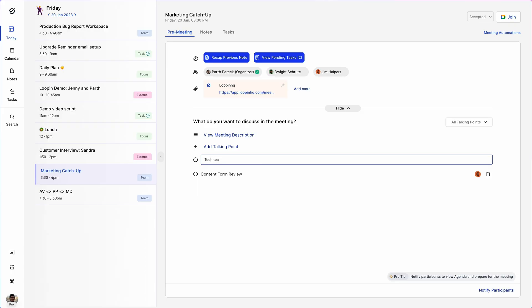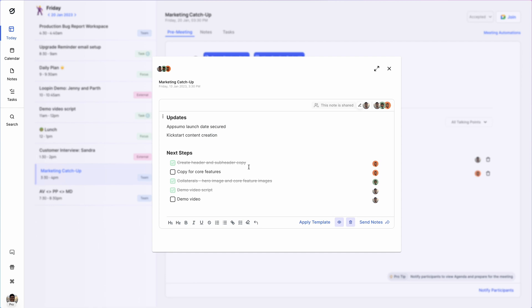Lupin's going to transform your entire meeting workflow, but not just during meetings — Lupin takes care of everything before and after. Just sync your Google Calendar and start setting up your agenda. Don't remember what you talked about in the last meeting? Lupin's recap feature will pull up your last meeting summary, so you can jump into your next meeting feeling confident and prepared.